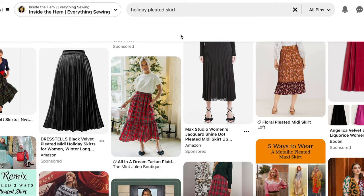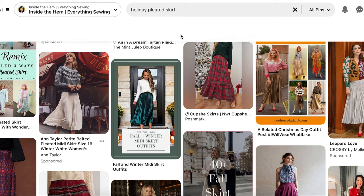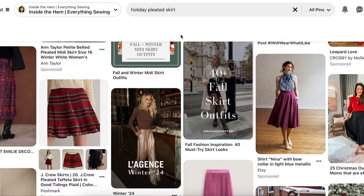For day four, I chose a pleated skirt because it's a versatile piece that you can dress up or down. Paired with a close-fitting top, this skirt will be the star of the show. We're going to look at two styles today: casual and laid back, and classic and traditional.